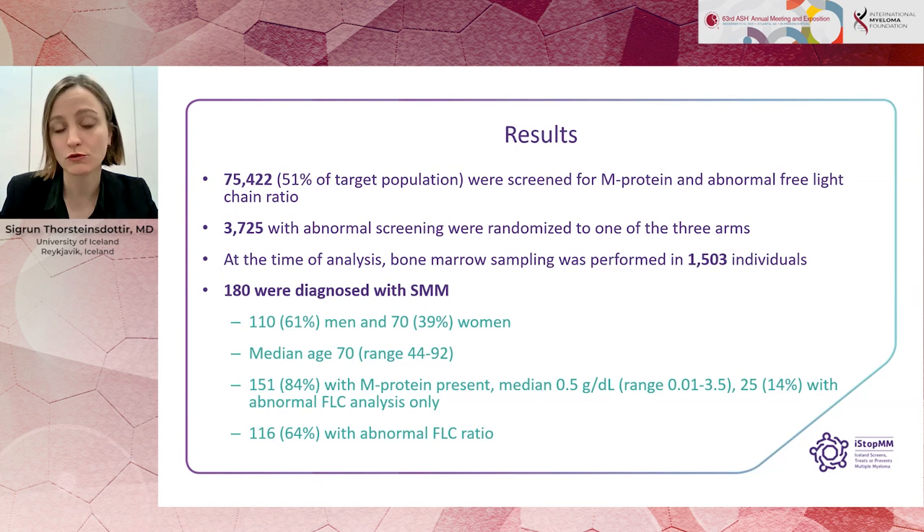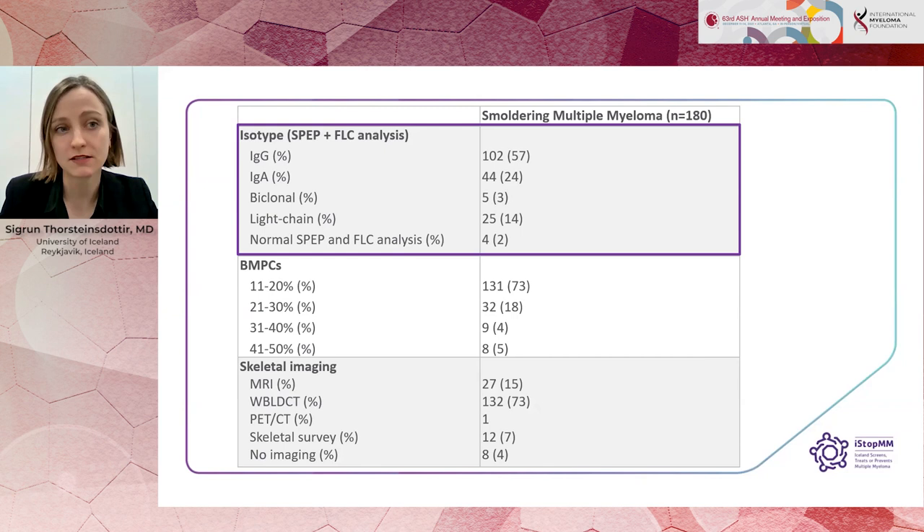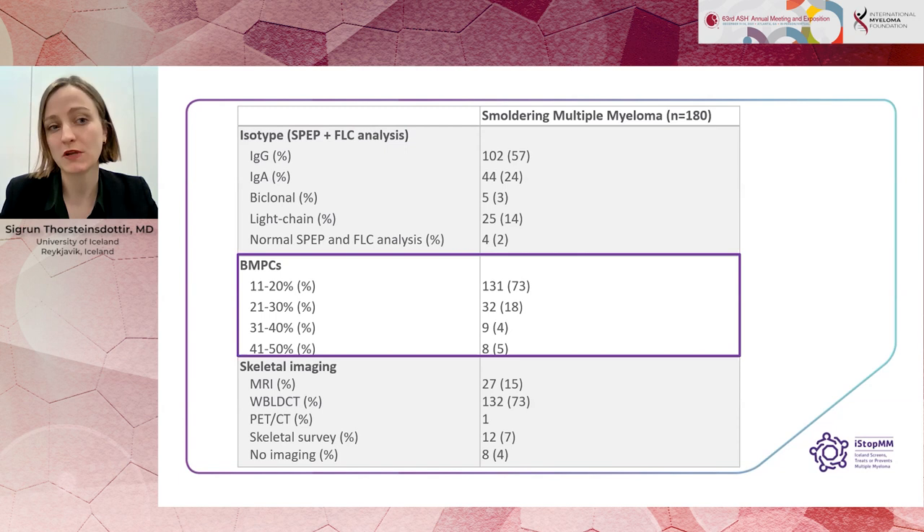The majority of the smouldering cohort were men, at 61%. Median age was 70 years, ranging from 44 to 92. Eighty-four percent of patients had an M-protein present at diagnosis, and 14% only had an abnormal free light chain analysis. The IgG isotype was the most common, followed by IgA; light chain was 14%. Interestingly, four patients had a normal FLC ratio and absent M-protein at smouldering diagnosis, but mass spectrometry results showed that three of them had a lambda peak just below the detection limit. Most patients had a low burden of plasma cells in the bone marrow, with 73% having 11 to 20% plasma cells.